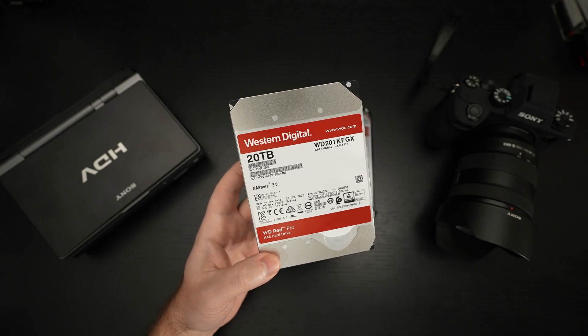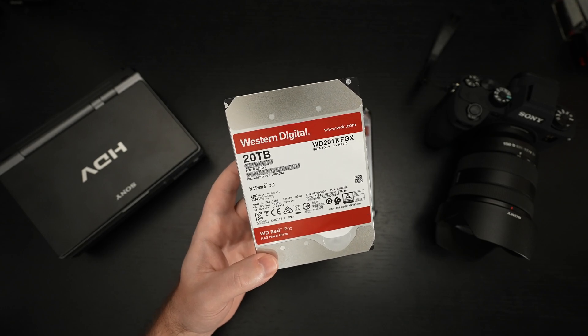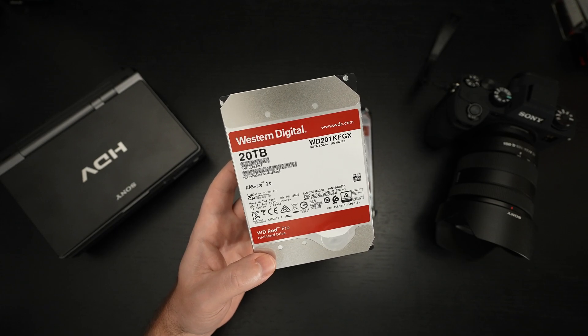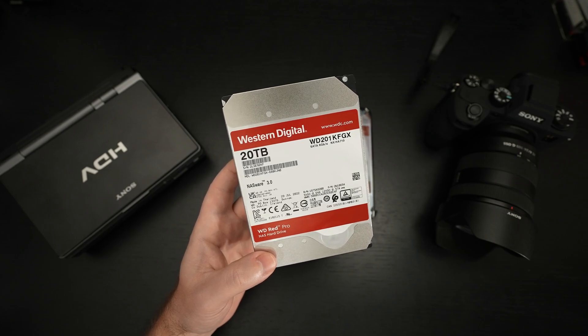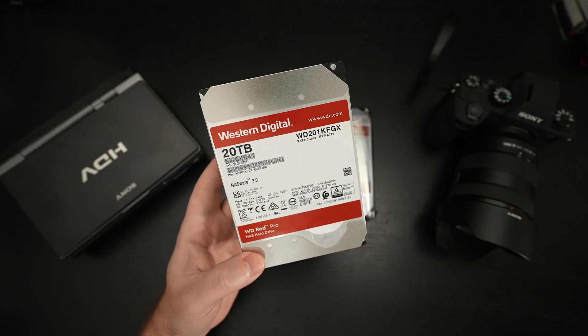My videos on the channel average anywhere from 10 to 20 gigs apiece and they add up pretty quickly. I think I'm not that far from 2,000 uploads — I started 4K content when it was possible, back in 2012. It's hard to believe over a decade of 4K content, and cable providers still don't deliver native 4K.